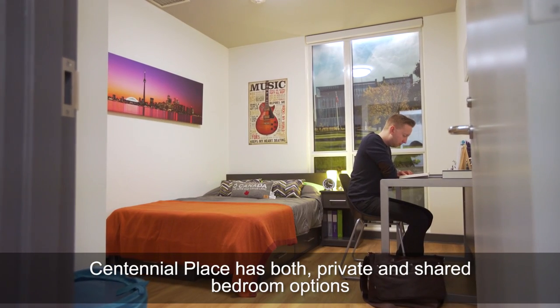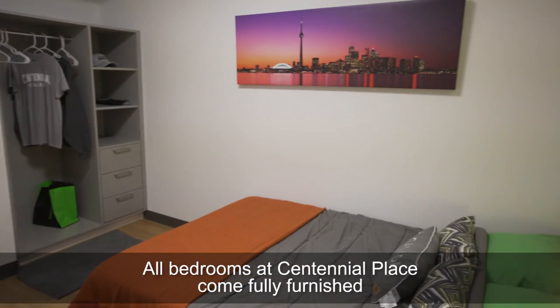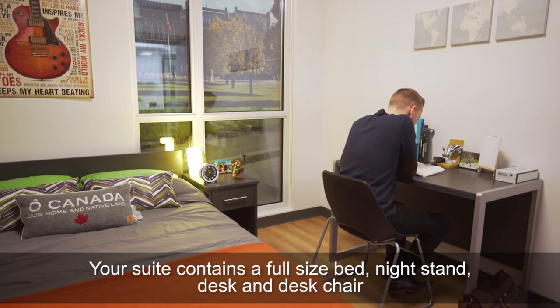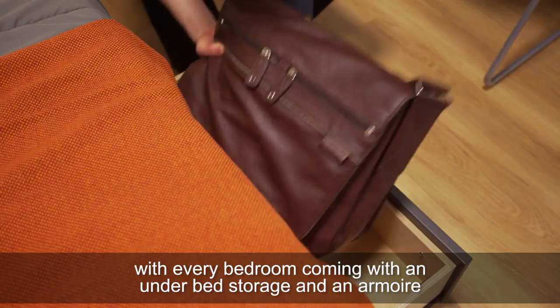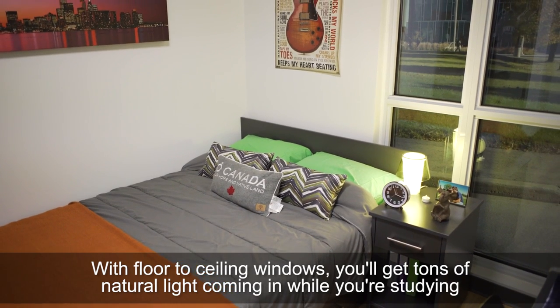Centennial Place has both private and shared bedroom options, with the majority being private, so you can have a space to call your own. All bedrooms come fully furnished. Your suite contains a full-size bed, nightstand, desk and desk chair. We have also included lots of storage space, with every bedroom coming with underbed storage and an armoire. With floor-to-ceiling windows, you'll get tons of natural light coming in while you're studying.